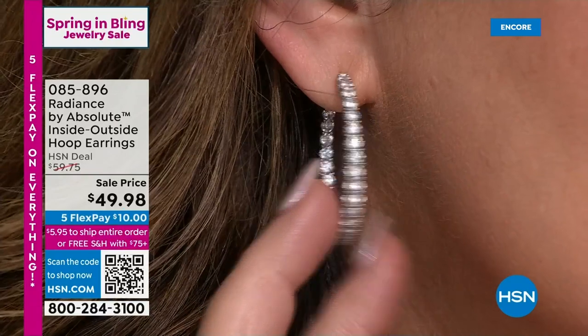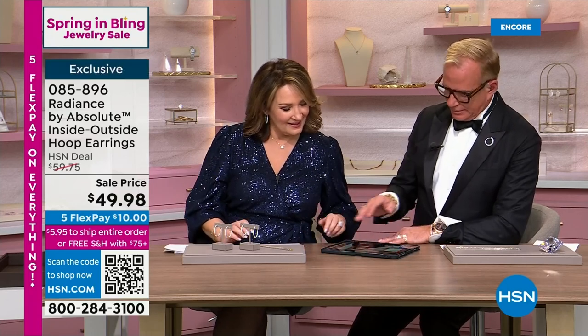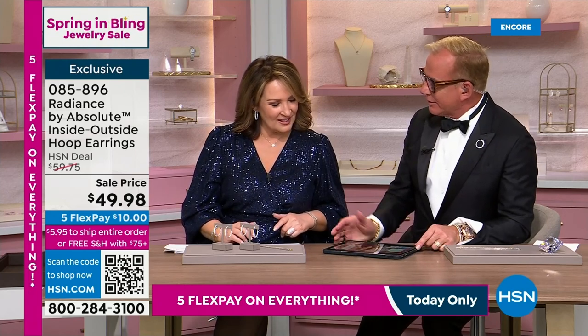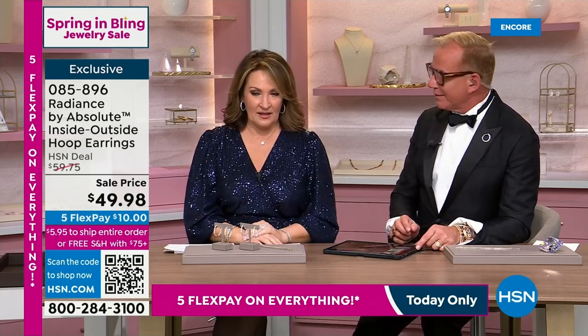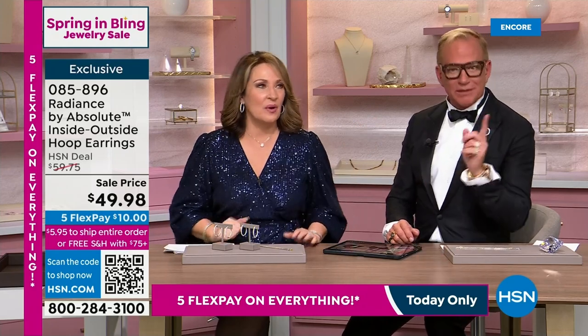It's a lot of look, but they're believable. One of our Facebook friends had the answer to 'spring in bling' — how do you make it like 'Say Yes to the Dress'? Kathy said: spring for the bling! Spring for the bling — I love that, Kathy.